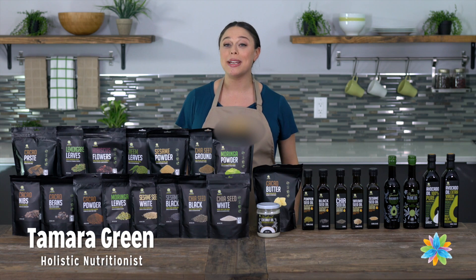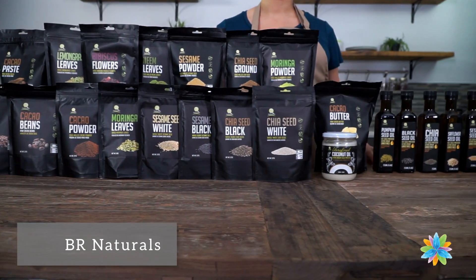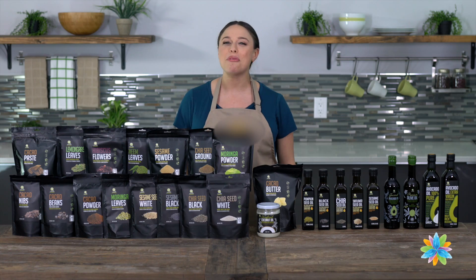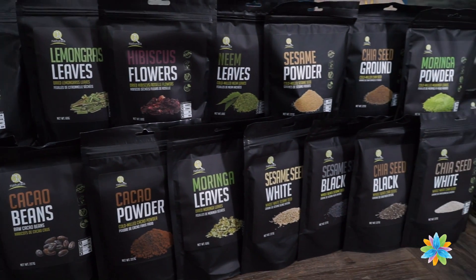Hi everyone, I'm Tamara Green and I'm excited to share BR Naturals with you today. BR Naturals stands for Body Rejuvenating Naturals, which is what their products aim to do. As a proud Canadian company, they create gourmet edible oils and dry superfoods.